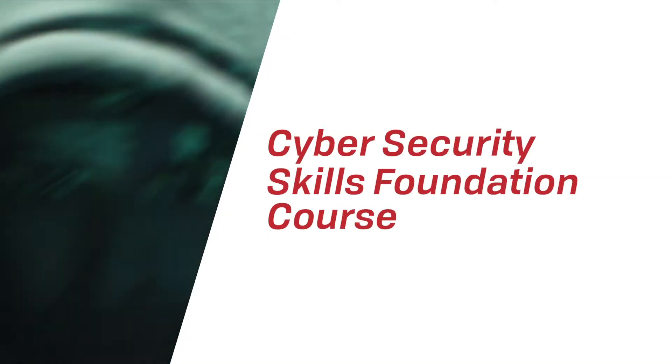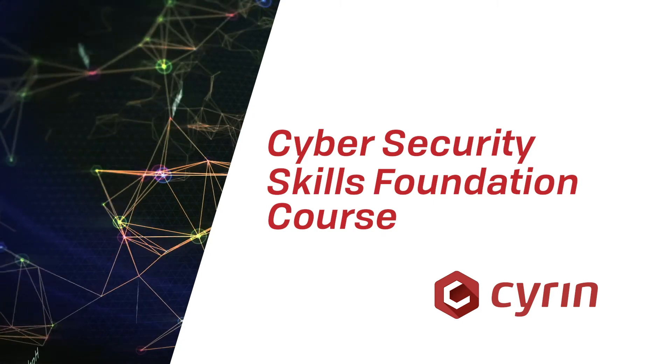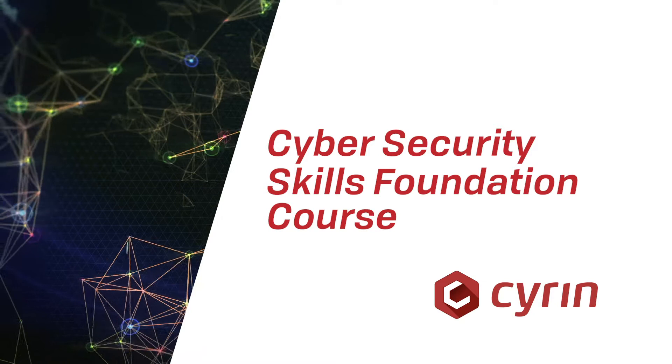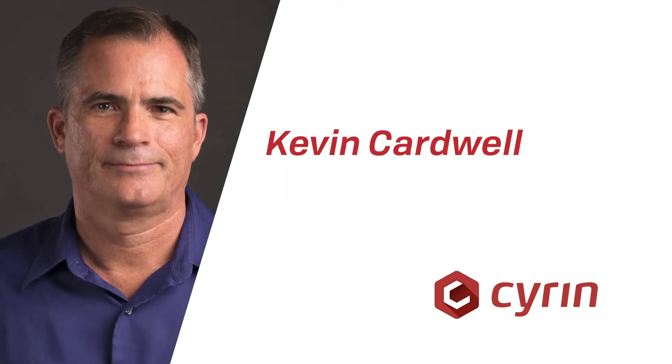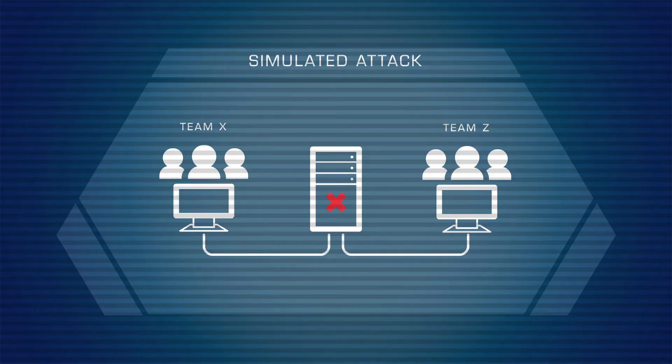Welcome to Cybersecurity Skills Foundation course, brought to you by SIREN, the next generation cyber range. This course is taught by world-renowned instructor, author, and cyber expert Kevin Cardwell, who discusses the fundamentals of cybersecurity and guides you through SIREN Labs to help you build a solid set of security skills.